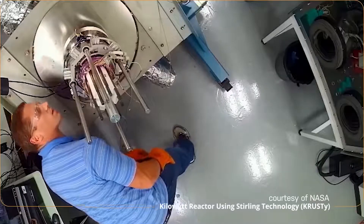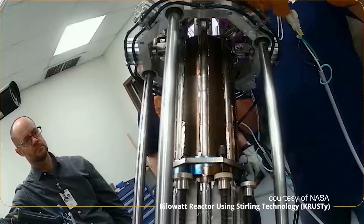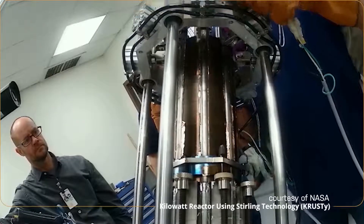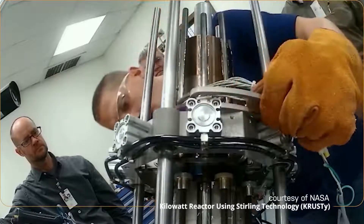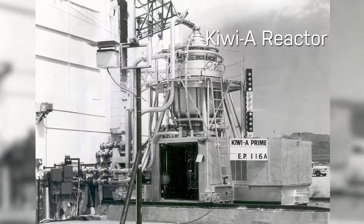The Stirling engine converter is a simple heat device that uses temperature differential to make electricity. NASA chose Los Alamos to do the nuclear reactor design because of our long history with doing this type of work, going back to the 1950s and 60s. We also have some of the world's leading experts in space reactor design.